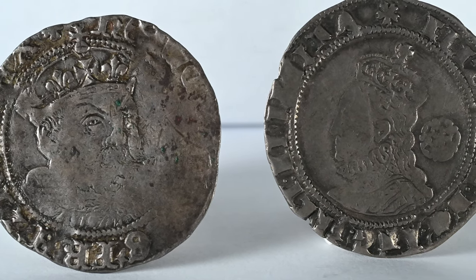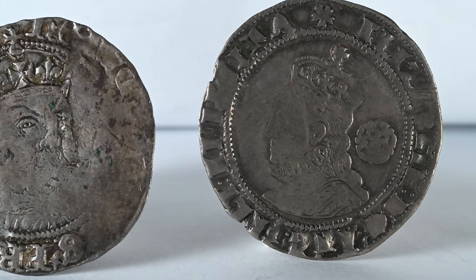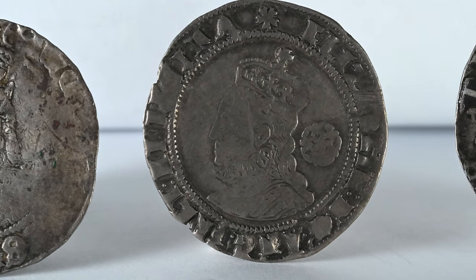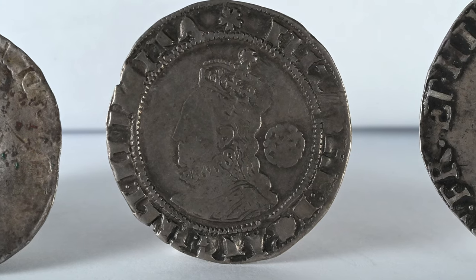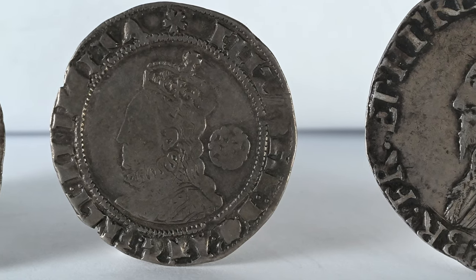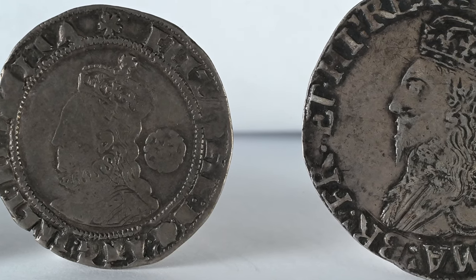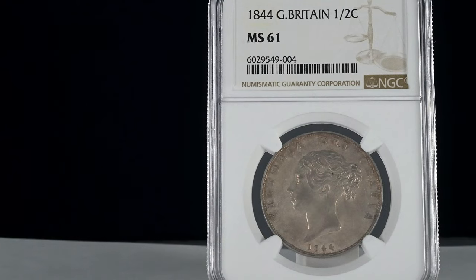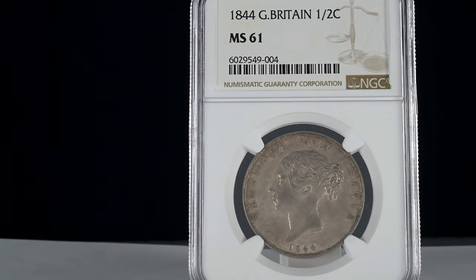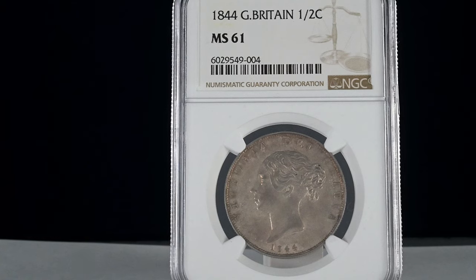If toned coins are your thing and you're drawn to them, then you do also want to be careful, because there are individuals who will artificially tone coins in order to raise the value and sell them on at a higher premium, duping individuals into parting with more money, thinking a specific coin has built up this beautiful toning over many years. With many methods suggested to artificially tone coins — ranging from professional artificial toning products, to the use of sulphur, and one suggestion bizarrely to use eggs — you do need to be careful when buying valuable toned coins. One way to authenticate that a coin has not been rapidly toned by a forger is to learn to spot this for yourself. You can also rely on other expertise, for instance graded coins in slabs, which would have been professionally authenticated as part of the grading process.